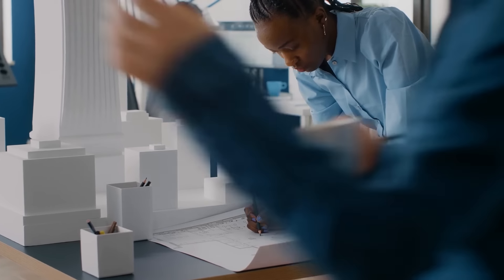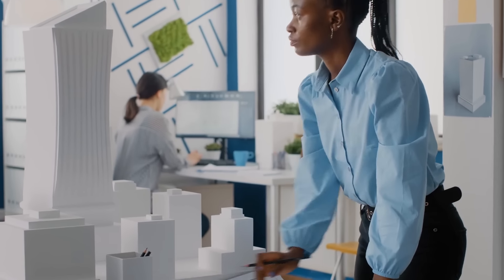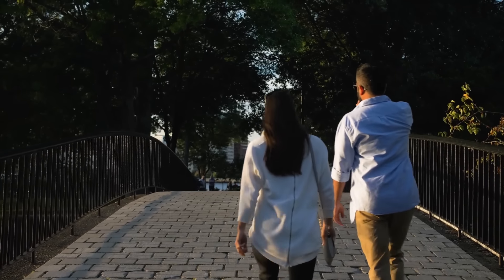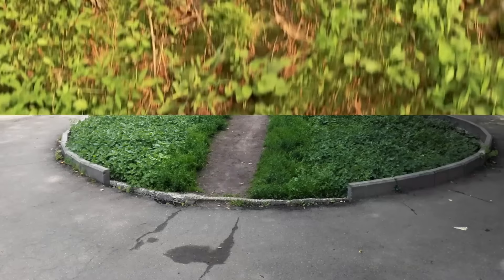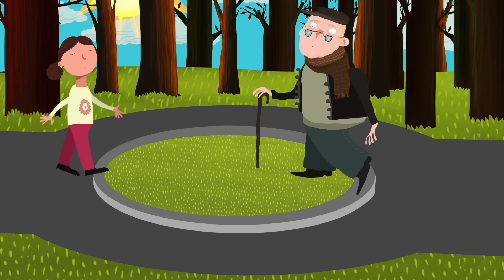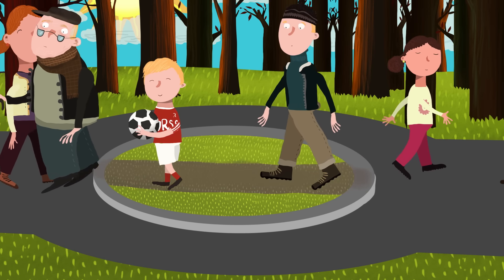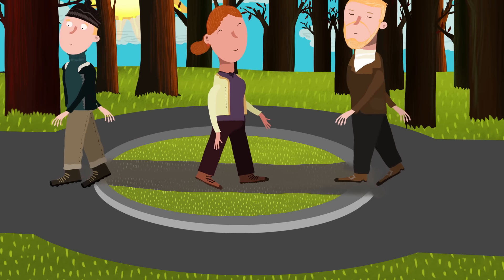City planners and designers usually put paths in areas they think will enhance residents' experience, like picturesque walks through parks and green spaces. However, people tend to prefer the path of least resistance, if this path in Russia is anything to go by. Years of people marching over this mound has gradually worn the grass away to present a more efficient route across this, let's be honest, useless circle path.